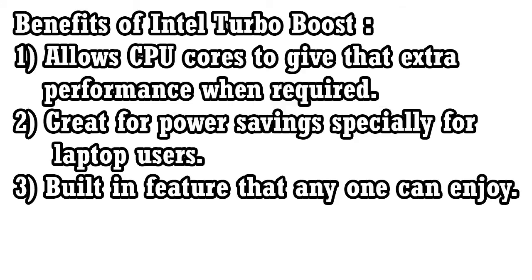1. It allows CPU cores to give that extra juice when required. 2. Great for power saving, specially for laptop users — it only uses the extra performance when required, so no extra power consumption during normal day to day tasks. 3. It is a built-in feature and the user doesn't need to do the overclock.